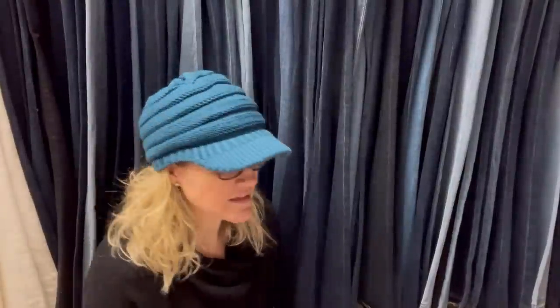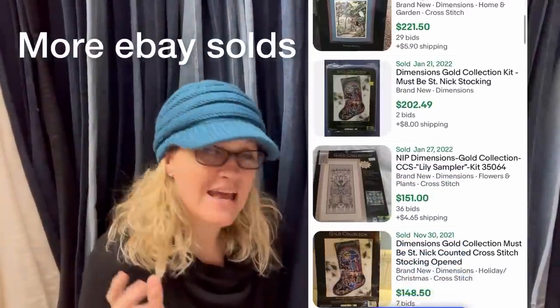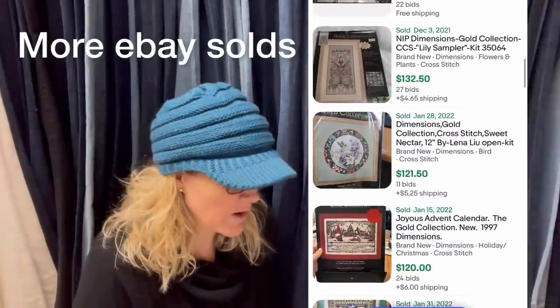The item is a Gold Collection — these are cross-stitch kits by Dimensions. Gold Collection is a really great item to find; they're harder to find and go for big bucks. This one looks like it says Millennium Angel 3870. When you list cross-stitch kits, make sure you put the number in the title.